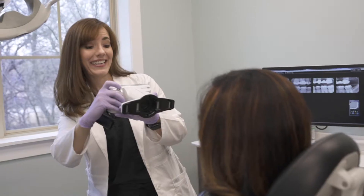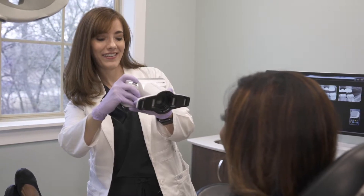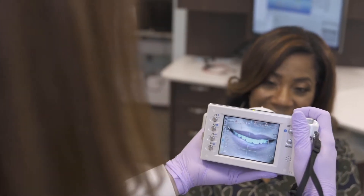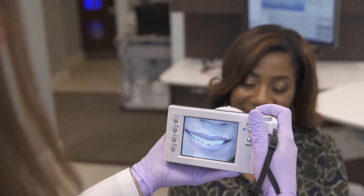We also take a lot of digital photography. We do that as a baseline so we can see where patients are and what they really need to have changed, or we can see in five years how things have been different, because we have very detailed photography.